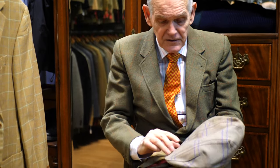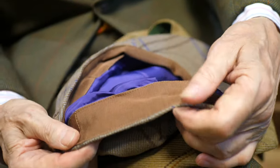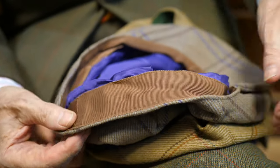The outer fabric they get from suit and coat makers. The lining, from suit and coat makers. This stuff here — it's called Petersham — they got from corset makers. Everybody wore corsets in Victorian times.